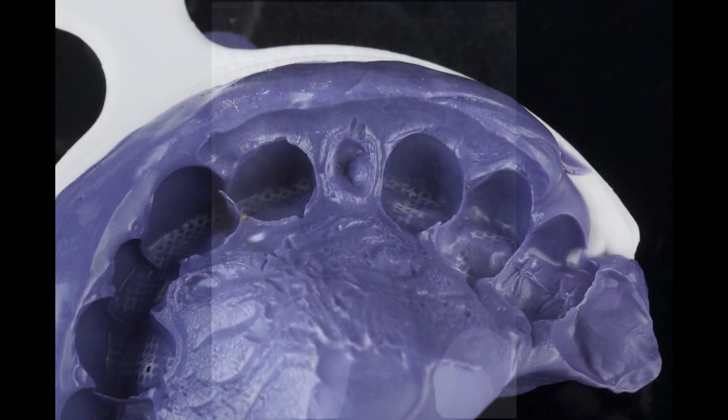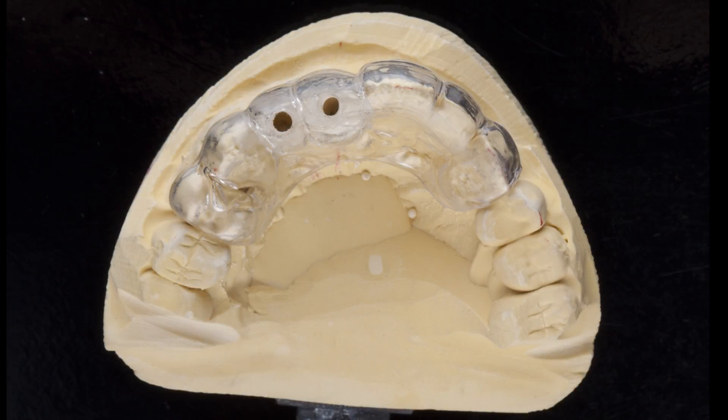We took preliminary impressions to send off to the lab so fabrication of custom components could begin ahead of surgery day. The lab starts working from that model and fabricates a prosthetic stent. It's important to note the difference between this prosthetic stent and a true surgical guide — this really just indicates where the center point of our implants should be for the best prosthetic outcome. It's up to the doctor to ensure there's good bone, while the lab's stent defines the optimal prosthetic confines.